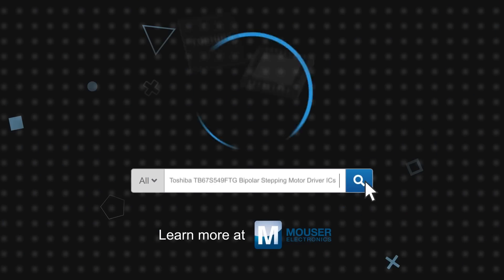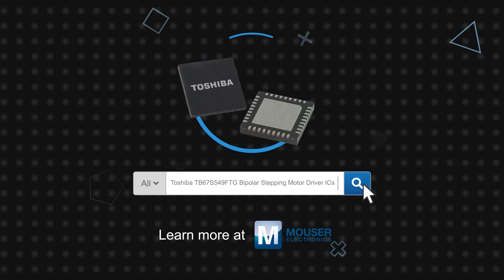Toshiba TB67S549FTG Bipolar Stepping Motor Driver ICs are available now on Mouser.com.